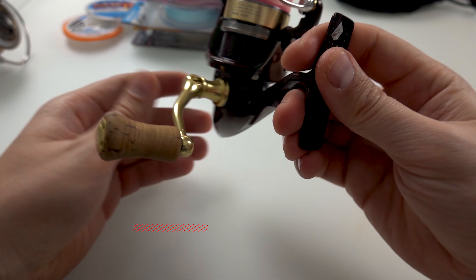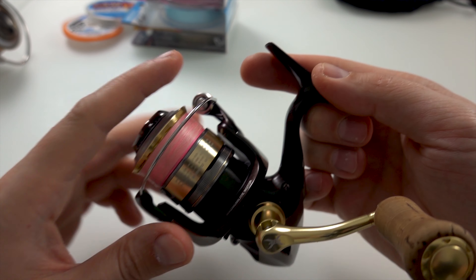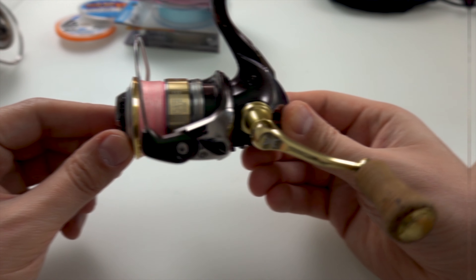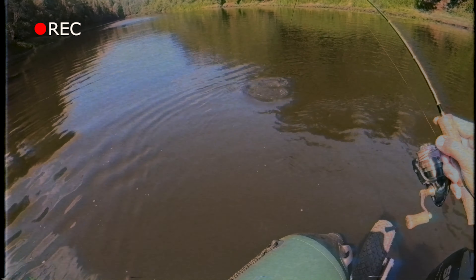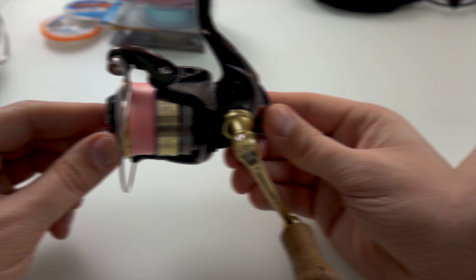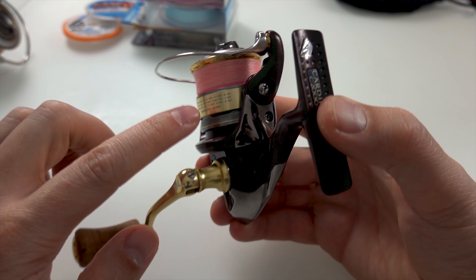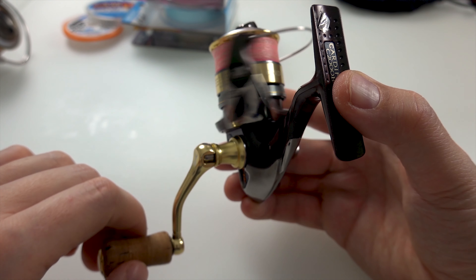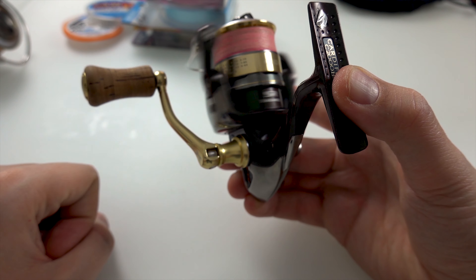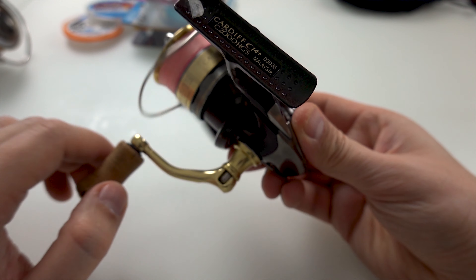Кардив я брал новым тоже на eBay. Про Кардив ничего плохого сказать не могу. Единственное, что после борьбы с жерехом — видео видели меня на канале — там сломалась какая-то пружинка, и ход у него стал туговатенький. Сейчас он мягенький — все как надо. Тогда он был тугой.